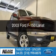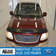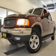This is a used 2003 Ford F-150, powered by 4-wheel drive, a 5.4-liter 8-cylinder engine, and a 4-speed automatic transmission.